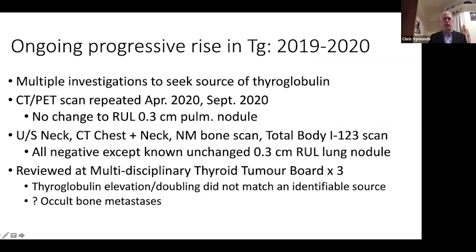Once again, we are hunting for Waldo. Another PET scan was repeated twice in 2020 and showed this same 0.3 centimeter nodule. Throughout this time, the patient remained 100% asymptomatic.